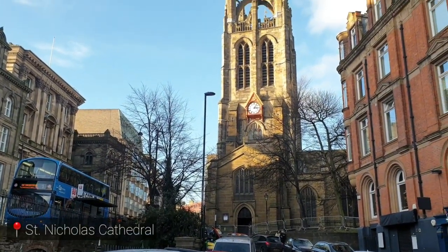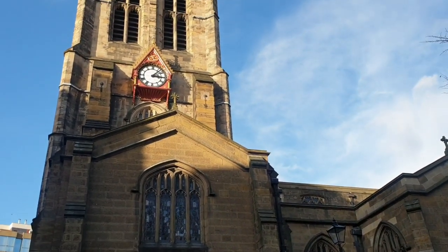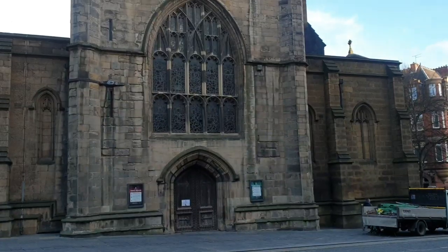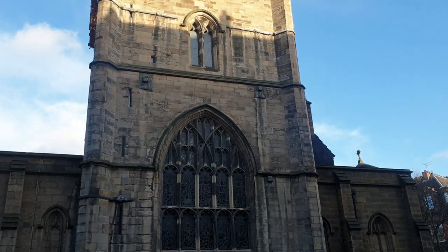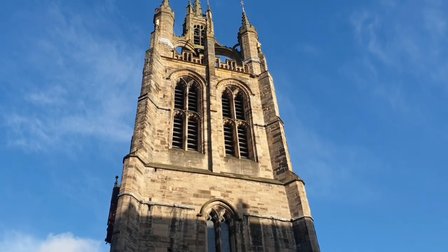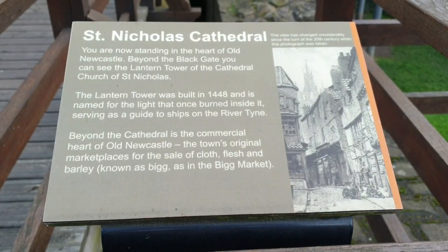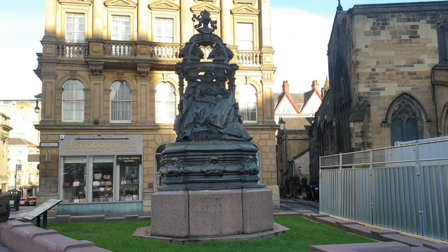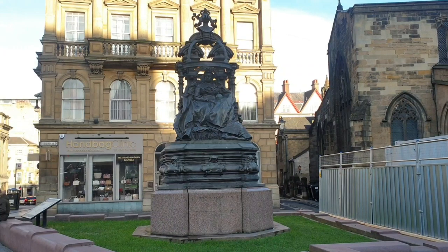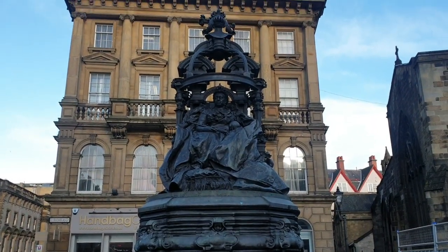Not far from the Newcastle Castle, you will see St. Nicholas Cathedral. The Cathedral Church of St. Nicholas is one of the most beautiful and historic buildings in Newcastle. The spire has dominated Newcastle's skyline and served as a prominent landmark and navigation point for ships in the River Tyne for over 500 years. You will find in St. Nicholas Square the statue of Queen Victoria. It was erected in 1903, two years after her death.